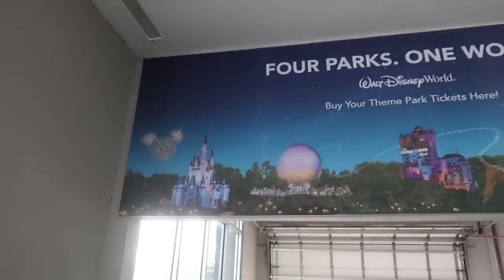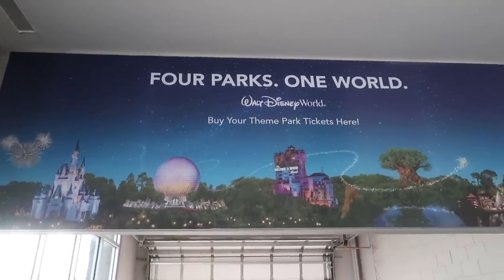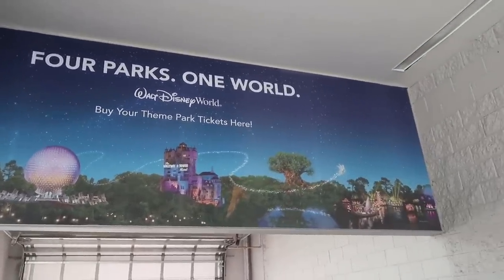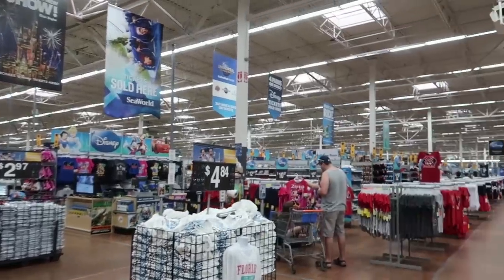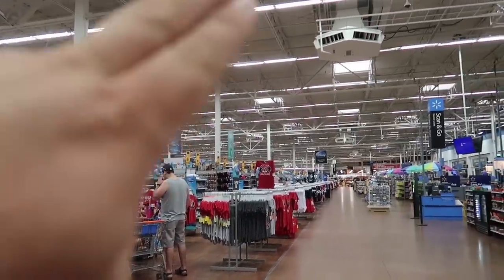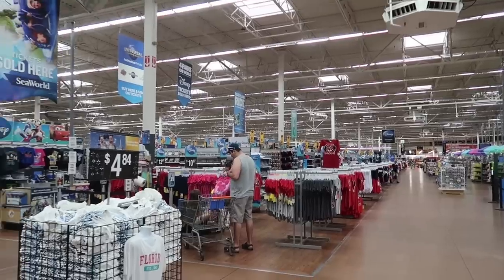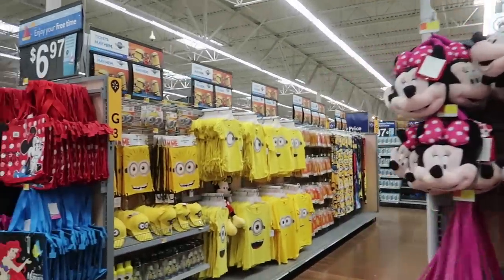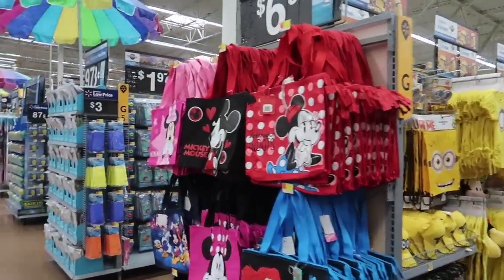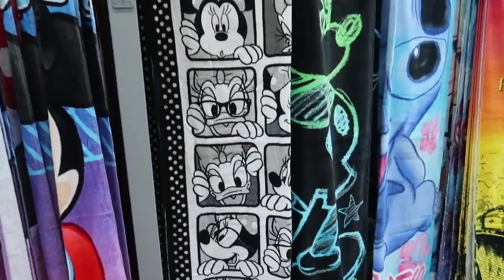A lot of things people don't realize is that you can actually buy your park tickets here at Walmart. As soon as you come in, you're hit with Disney merch and it goes as far as the eye can see all the way down to the other side of the Walmart. There's plenty of options as far as t-shirts, Universal stuff, and pool stuff. Let's start with the pool stuff today.